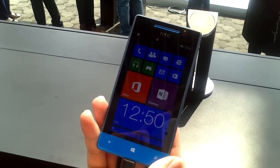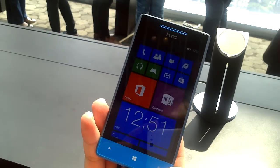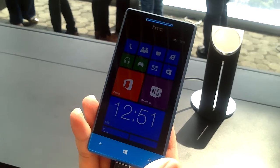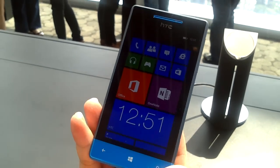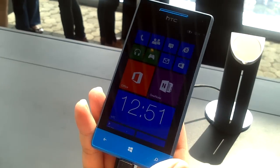Hi guys, this is John Neves from Gadgets Magazine. I'm here at the launch event of HTC for their 1X Plus and Windows Phone 8X here in Singapore.